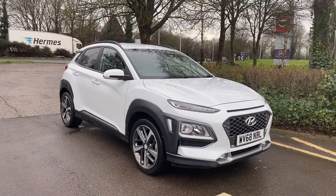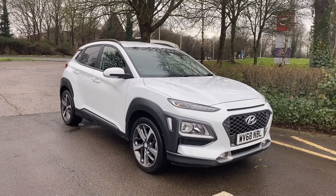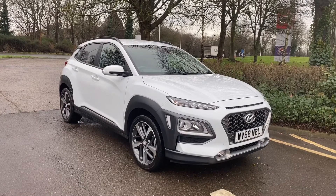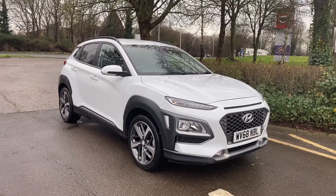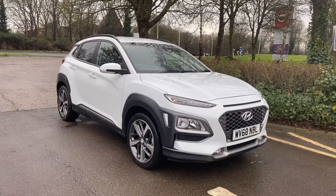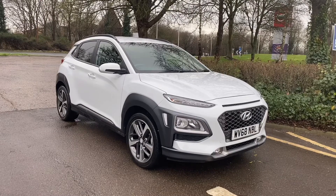Welcome to Smith's Hyundai and our absolutely stunning chalk white Hyundai Kona. This is a 1 litre turbo manual and it's finished in the premium spec. That gives you reversing camera, satellite navigation system, Apple CarPlay, keyless entry, lovely 18 inch alloy wheels, and a lot more. I'm just going to show you around it.